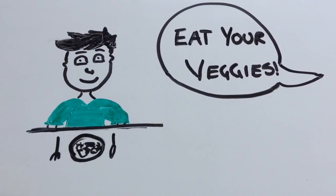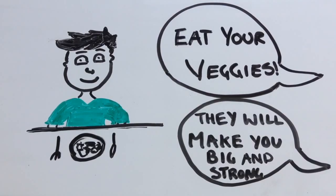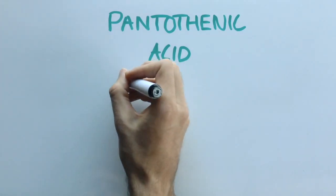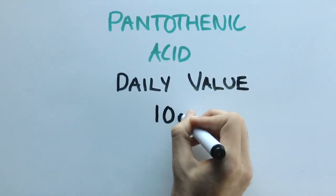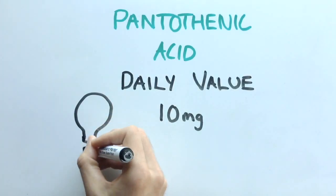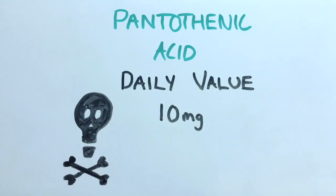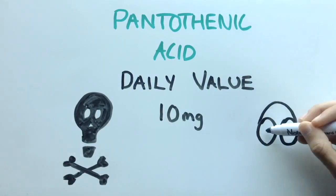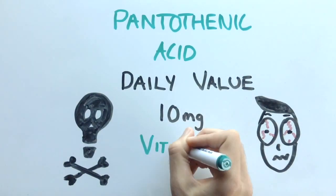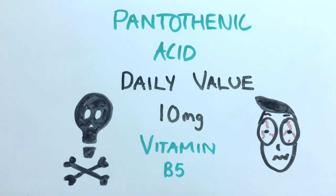We all hear that it's important to have our dietary requirements met daily as it helps us to achieve a healthy life. Pantothenic acid is one of these important dietary needs, with the recommended daily value being 10 milligrams. But have you ever wondered what pantothenic acid is good for? Pantothenic acid is just a fancy name for vitamin B5, which is a crucial vitamin that has many health benefits.